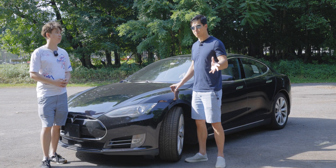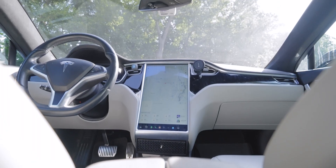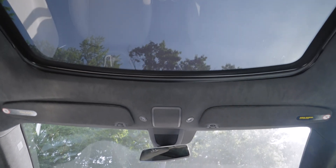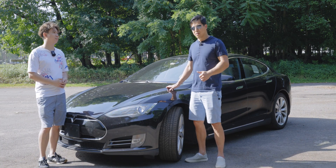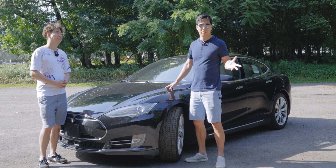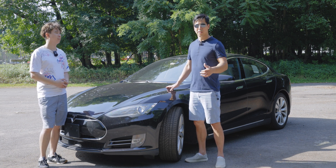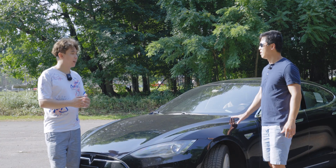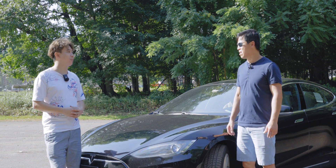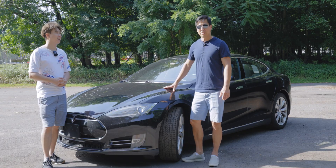They have superchargers at malls, at rest stops — and the app tells you exactly how many spots are available so when you get there you know a spot is waiting. I usually grab a cup of coffee or play games in the car while I wait about 15 to 20 minutes to get 100 to 150 miles of charge, and then I'm on my way. I'm very confident I could drive this car across the country without any issues.